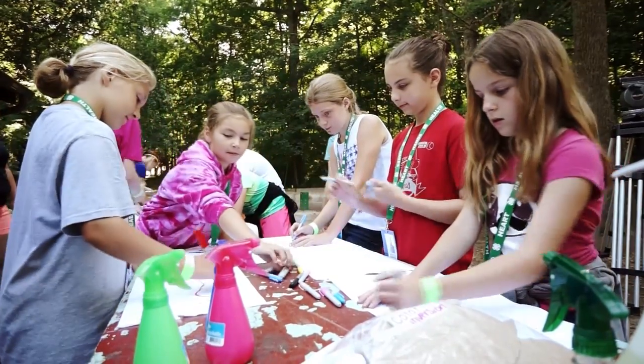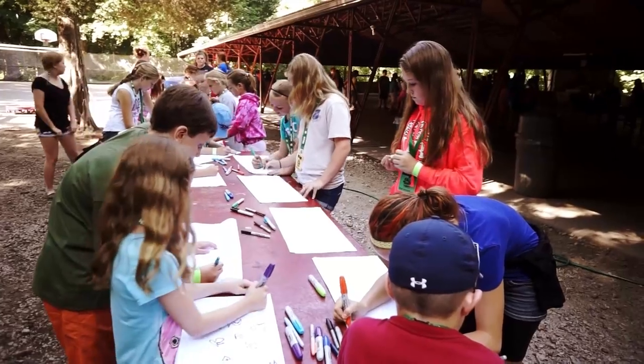This year's 4-H Camp theme is Camp Atomic Bonds, and it's all about infusing science, technology, engineering, and math, and friendships together to create a wonderful learning environment for kids to learn together, work as a team, and develop science skills.